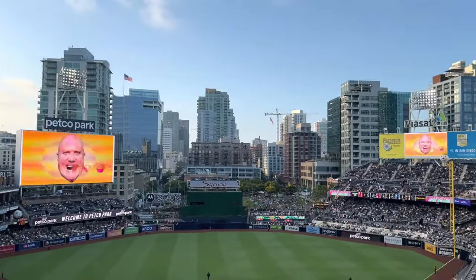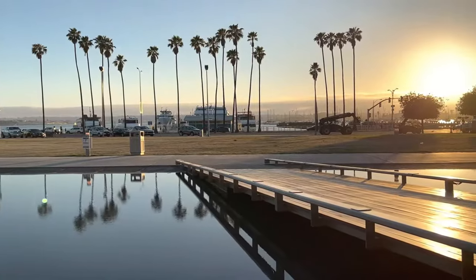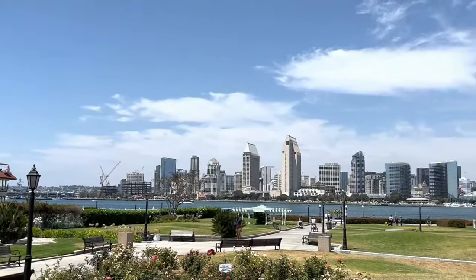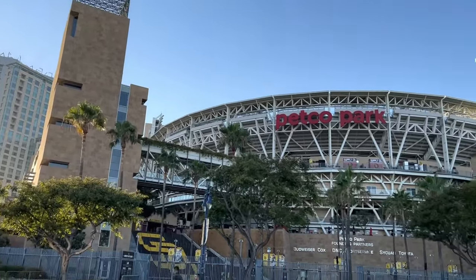Welcome to one of the most beautiful ballparks in all of baseball, as we're out here in the gorgeous, sunny San Diego. And while I'm out here, of course I have to make a visit to Petco Park, home of the San Diego Padres.